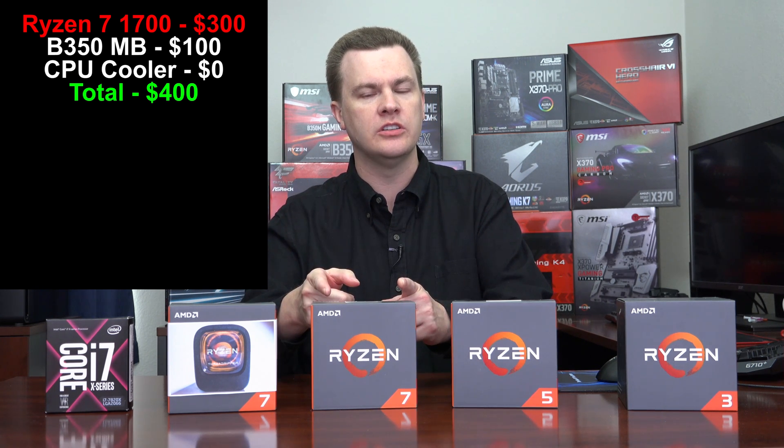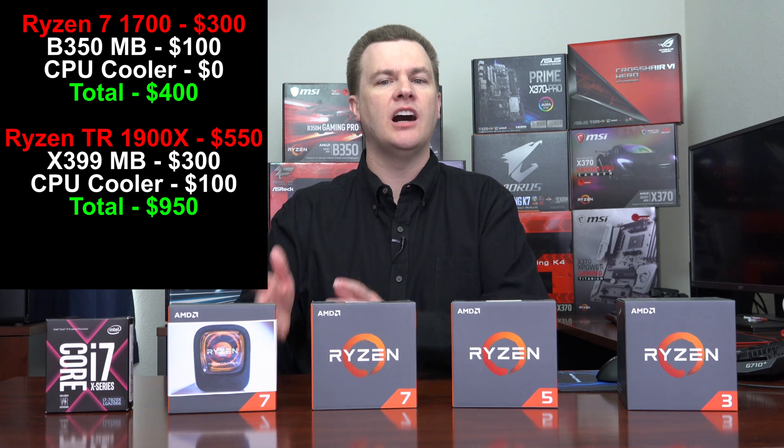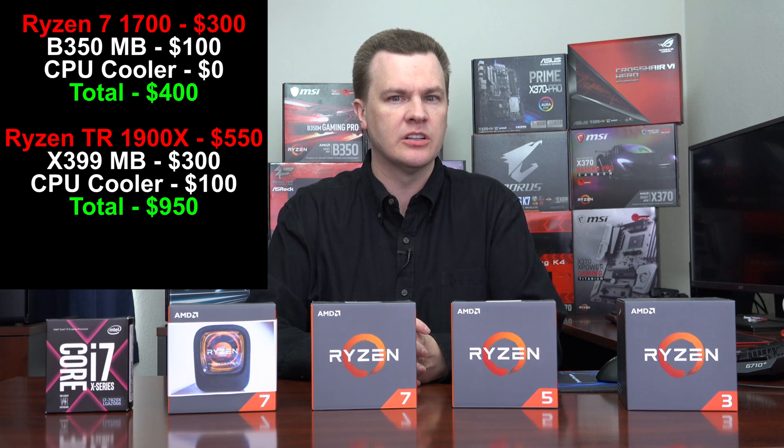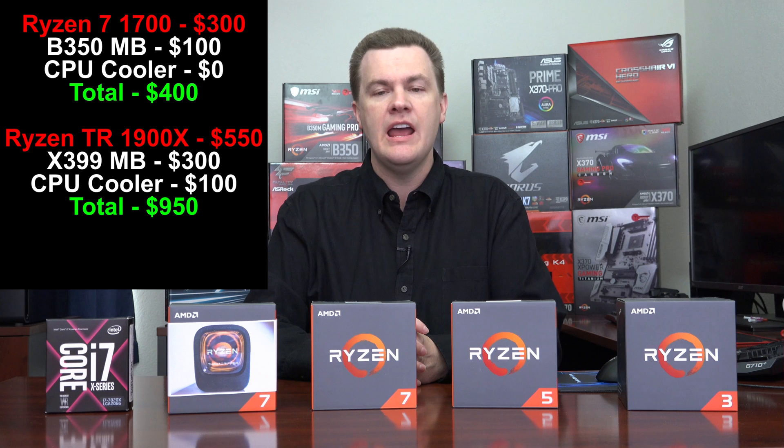Let me offer you two simple numbers: $400 versus $950. The Ryzen 7 1700 installed on one of those B350 motherboards is $400, cooler included. The Ryzen Threadripper 1900X is $550, plus about $300 for the lowest-end motherboards currently available, plus $100 for a decent cooler — either a tall Noctua cooler or a 240 or 280mm liquid cooler to keep that beast cool — and all of a sudden you're looking at about $950.